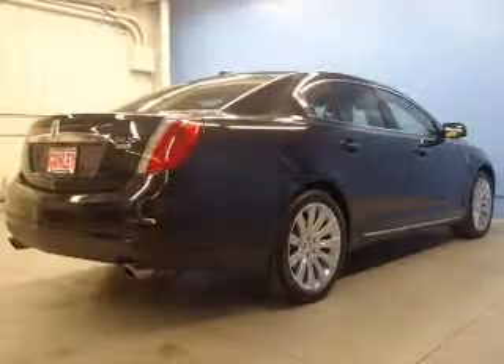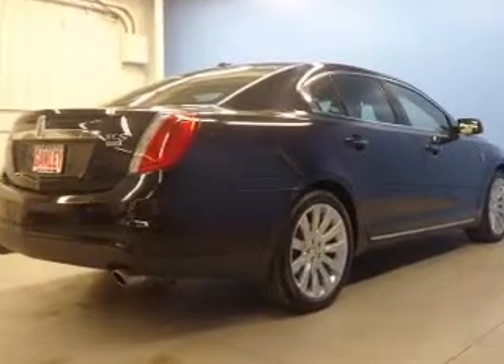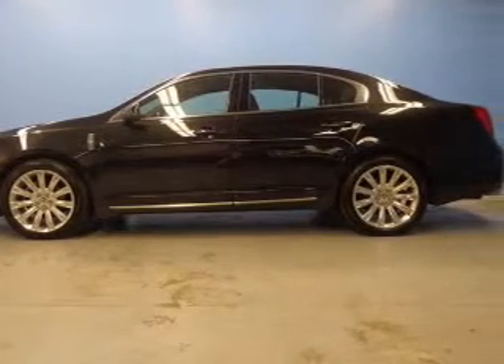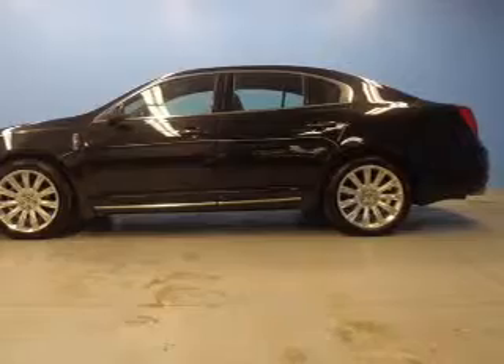Brake safely with the anti-lock braking system. Heated seats make cold weather driving more endurable. Tailor the temperature to your preference and your passengers, and memory settings make for a more comfortable ride.